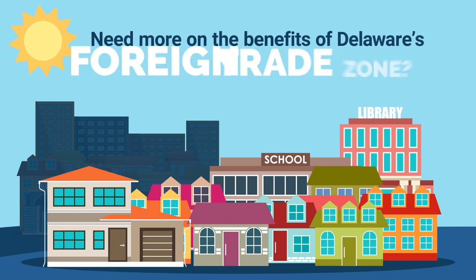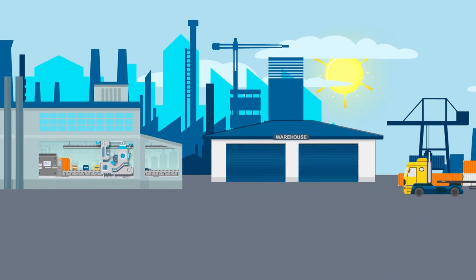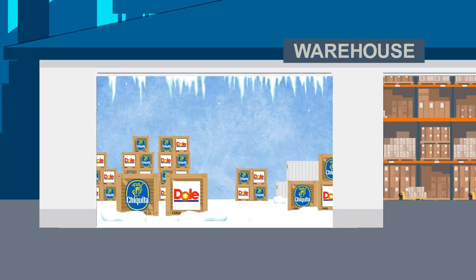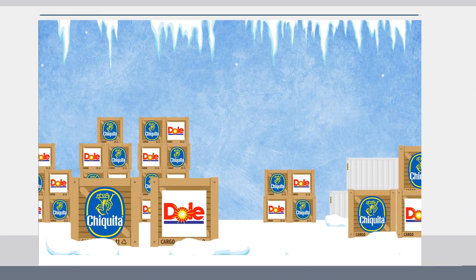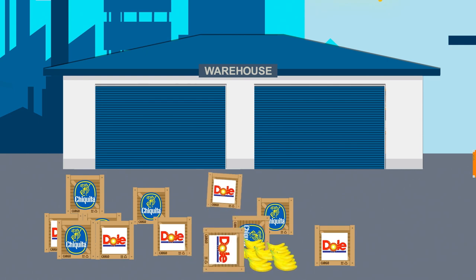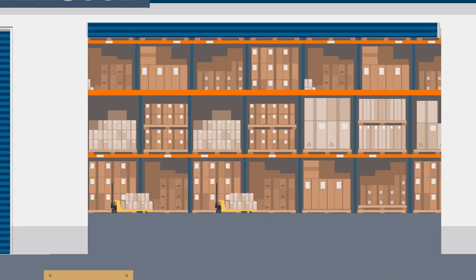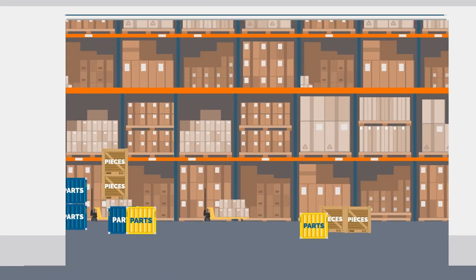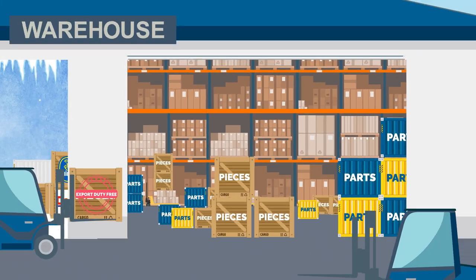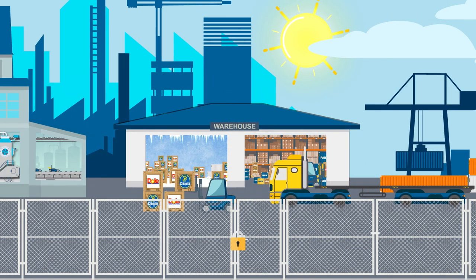The Port of Wilmington houses the largest dockside refrigerated complex in North America, with 800,000 square feet of cold storage, making it the leading US port for fresh fruit. The next time you eat a banana, think of the Port of Wilmington — your banana probably came through the port's doors. The Port of Wilmington also offers 250,000 square feet of dry covered cargo warehouse space, with exceptional inventory control and security measures to protect against theft.